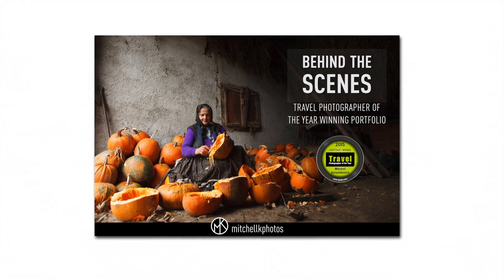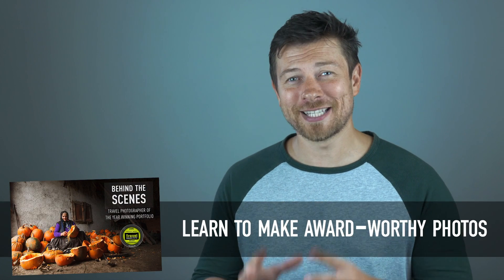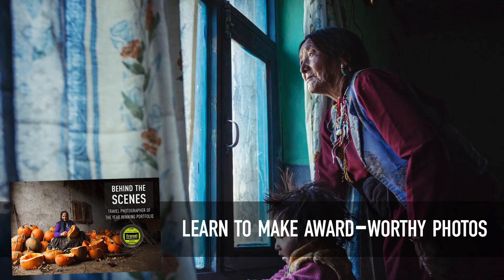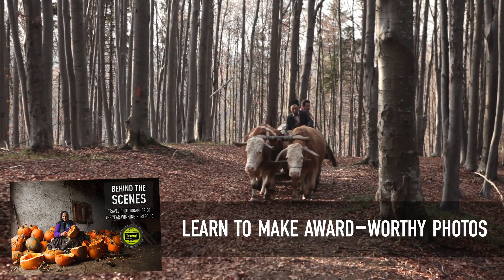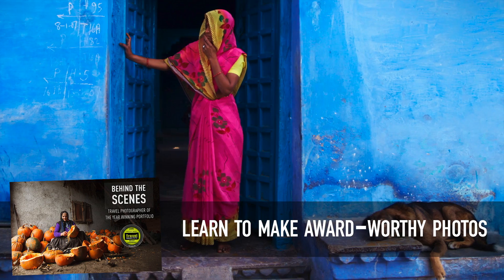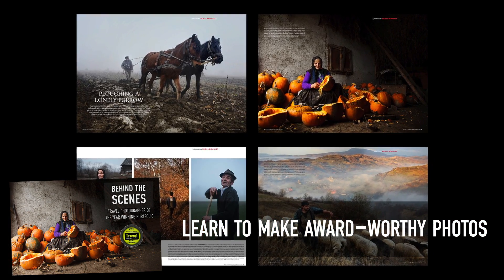If you found this video useful, do check out my course — a little plug here. It's called Behind the Scenes Travel Photographer of the Year Winning Portfolio. Long title, yes, but it's a very long and thorough course. In it I talk about topics like visual weight and where the eyes of subjects should be looking, but these are really only a couple of pieces to the puzzle of creating great photos. This educational resource is the closest thing to a blueprint for creating great photos — photos that are publication or even award-worthy. That's it for me. Please subscribe, like, share. Thank you very much for watching, I really appreciate your time.